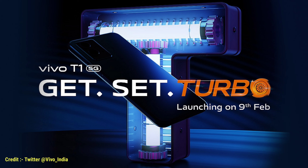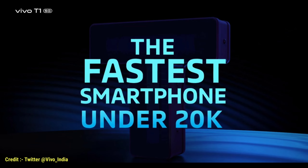All new smartphone Vivo T1 5G is launching on 9th February under 20,000 Rs. Let's talk about some key specifications of this smartphone.